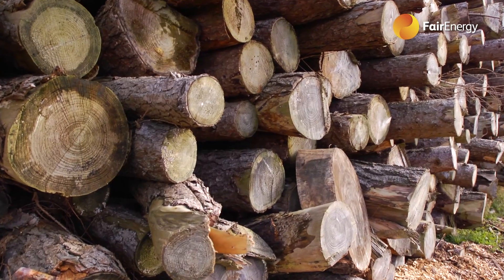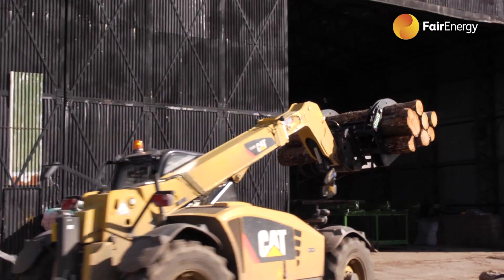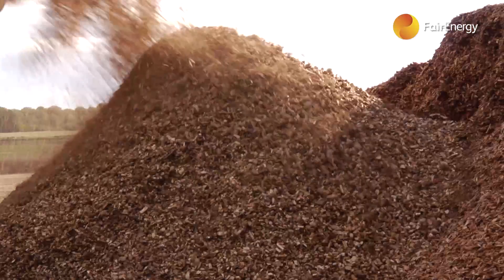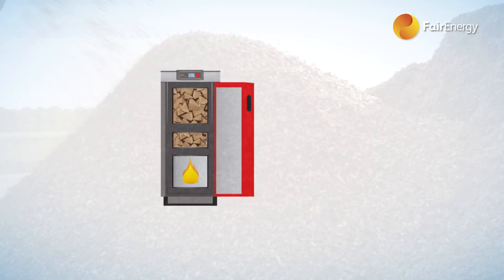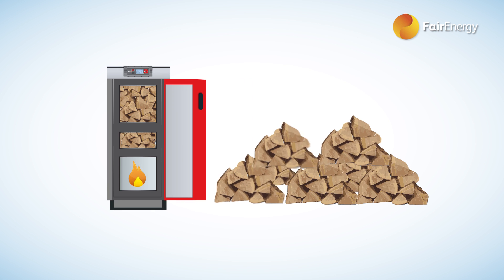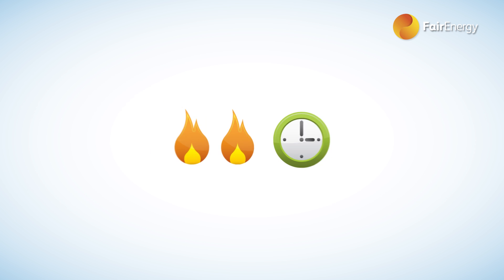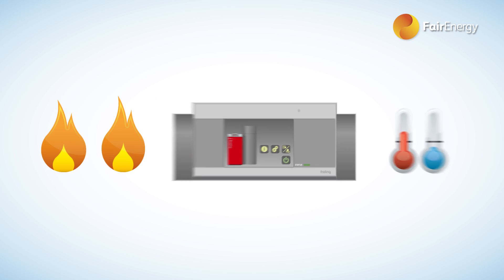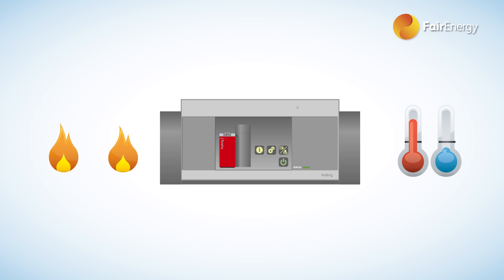Wood is the most common type of biomass fuel and three main types are used in biomass boilers – logs, wood pellets and wood chip. The main advantage to using logs in a biomass boiler is that they are easily available. A fully loaded burn chamber can burn for up to 18 hours when the system is in low demand and keep the hot water and heat ticking over. Automatic controls manage the ferocity of the burn and make the fuel last longer.